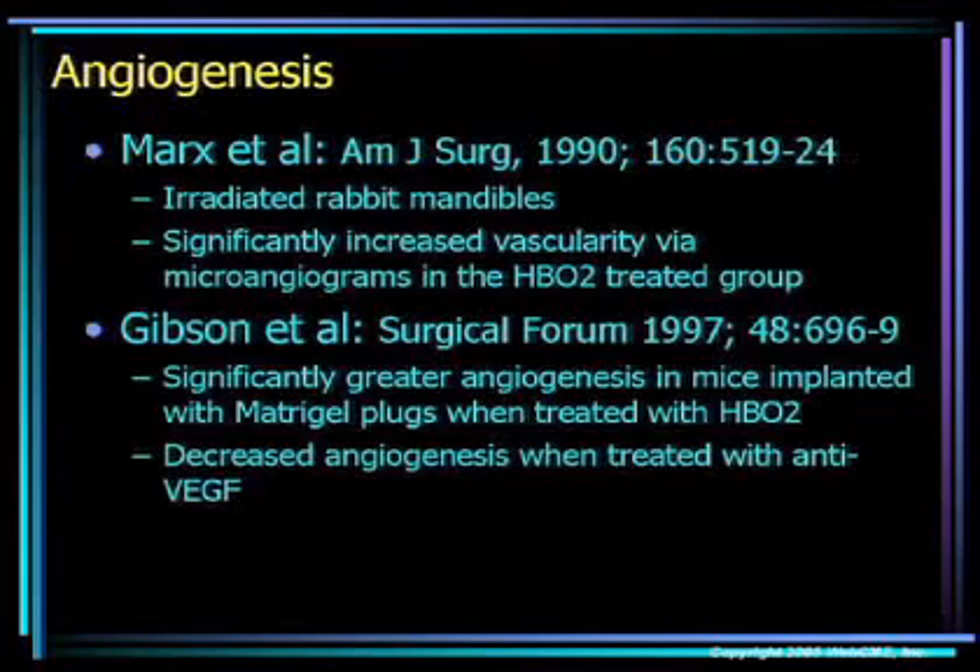Before we start talking about VAC and hyperbaric, let's look at some of the basic science and animal data behind hyperbaric. Bob Marks back in 1990 showed in a radiated rabbit mandible model a significantly increased vascularity in animals treated with hyperbaric oxygen therapy. Gibson showed in mice implanted with metrogel plugs also showed increased angiogenesis with hyperbaric oxygen therapy.